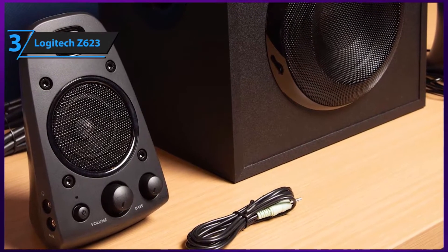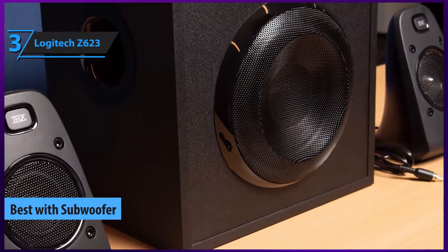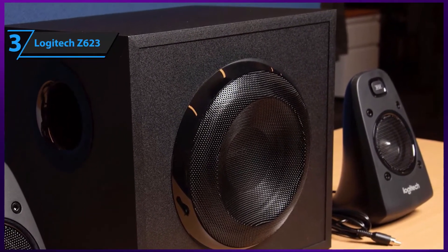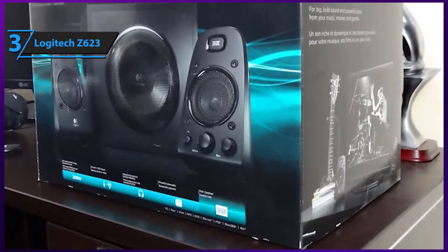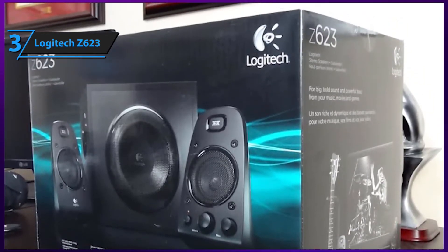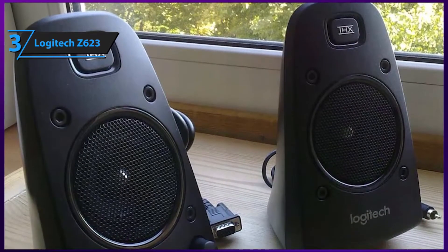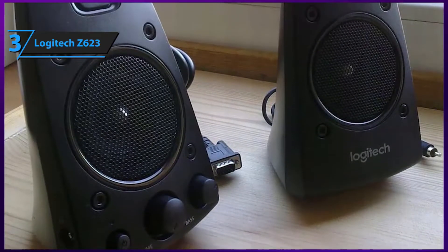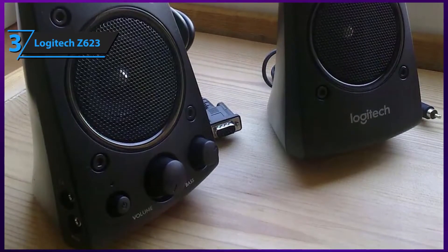Logitech's Z623 is our top pick for the speakers with subwoofer category, and as most audiophiles already know, this model is one of the strongest, best-rounded speaker sets this brand has released to date. The Z623 represents a remarkably versatile 2.1 system comprised of two 35-watt satellite speakers and a huge subwoofer. Unlike our previous picks, it sports onboard volume and bass controls, allowing you to adjust loudness and tweak the lower frequencies as needed.